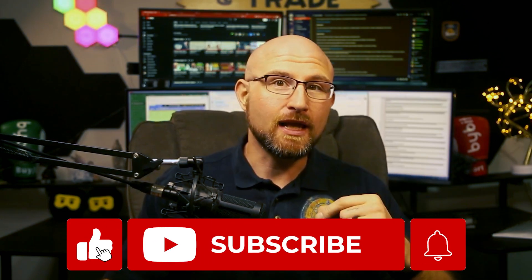Welcome back to the channel, traders and investors. Before we begin, make sure to help us grow by clicking that subscribe button if you haven't already, dropping a like, and sharing the video on your feed. Today we're talking about the CypherRock hardware wallet. This is not just any wallet — it's a game-changer in crypto self-custody.